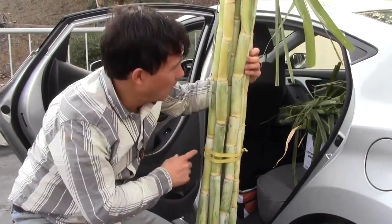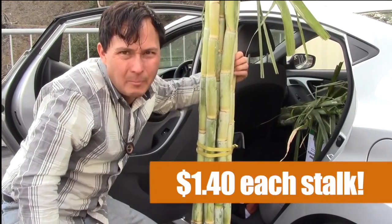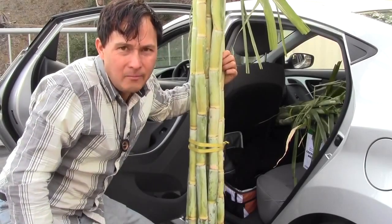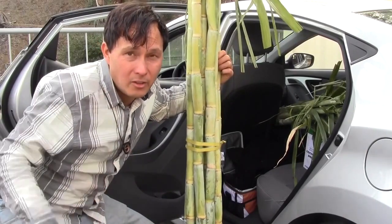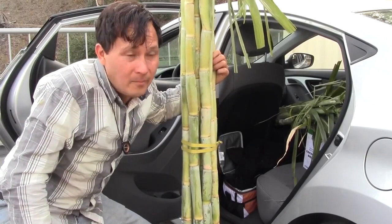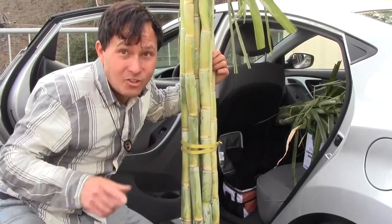We got two bundles of sugarcane — ten pieces per bundle, each bundle fourteen dollars. I'll be juicing this at home with my sugarcane juicer. Best way is to juice it yourself, but if you don't have one, go down to Dr. Jolly's sugarcane juice if you're in the LA area. I'll put a link in the description below.